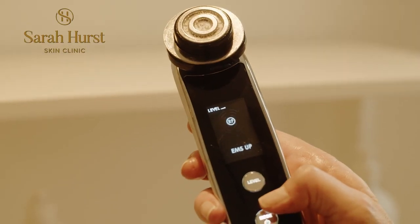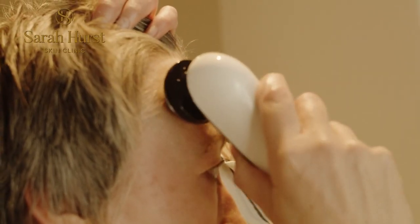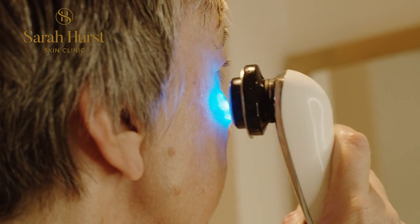Home care devices can also be prescribed. Although not an alternative to clinic treatments — because they won't be as powerful — they will really help by intensifying the results being achieved with your home care. They're a great compromise for clients who don't yet feel confident returning to close contact services, or who want to look after their skin in the best possible way at home.